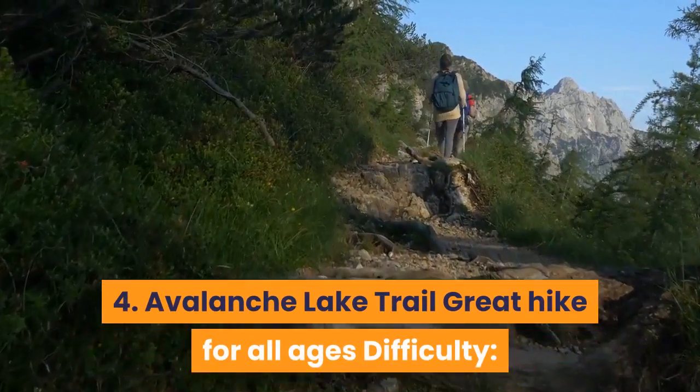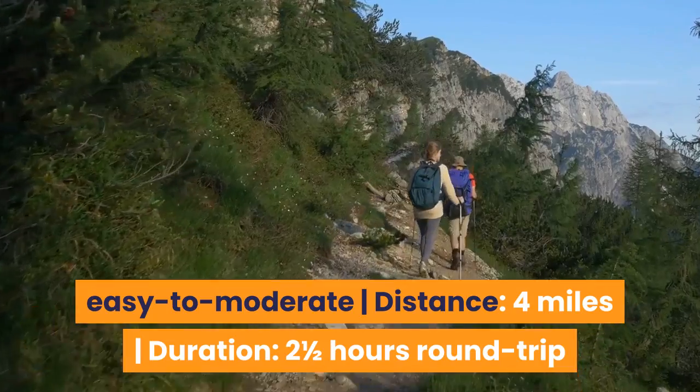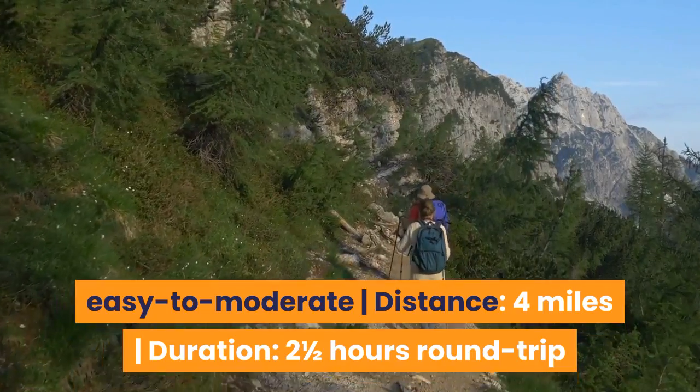4. Avalanche Lake Trail — Great hike for all ages. Difficulty: Easy to moderate. Distance: 4 miles. Duration: 2½ hours round trip.